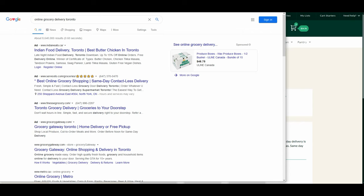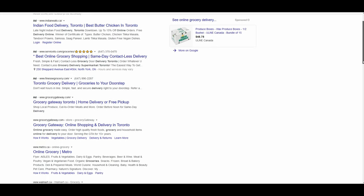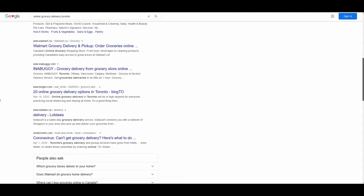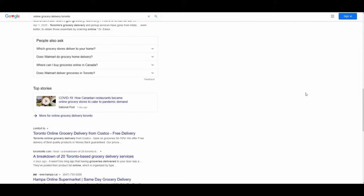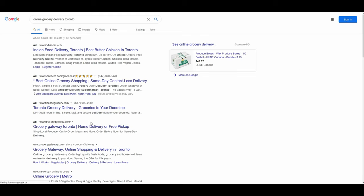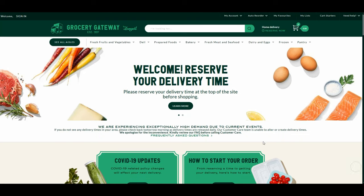Some of these are third-party service providers that will bring groceries to your doorstep for a service fee, and these fees can be expensive. There are also grocery stores themselves who will deliver to your doorstep for a fee of $10, $12, or $15. The problem is that most of these grocery stores have no available time slots, and you have to search online to find them.